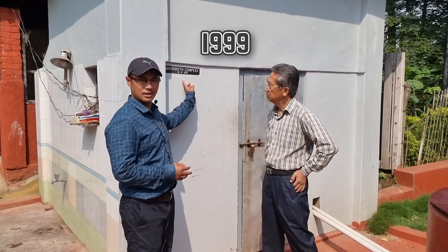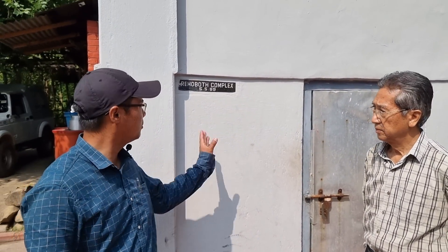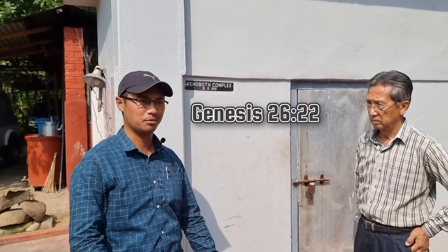This was constructed in 1999, so it's been many years now and it's still functioning well. The name given is the Rehoboth complex. It has some biblical significance also. So I hope this video will be of some help to you.